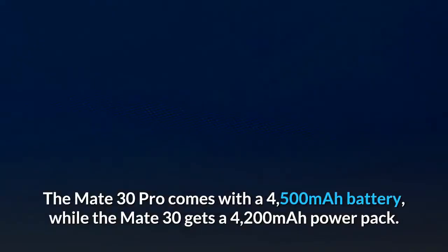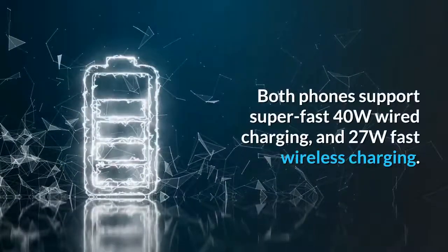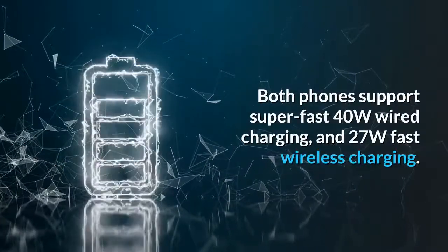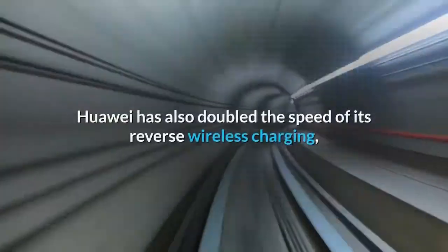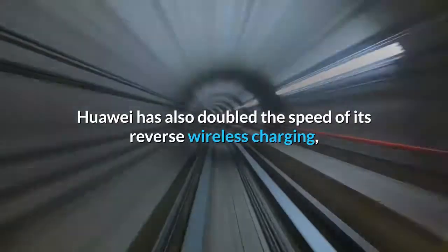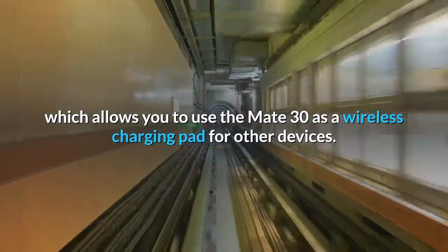The Mate 30 Pro comes with a 4,500mAh battery while the Mate 30 gets a 4,200mAh power pack. Both phones support super-fast 40W wired charging and 27W fast wireless charging. Huawei has also doubled the speed of its reverse wireless charging, which allows you to use the Mate 30 as a wireless charging pad for other devices.